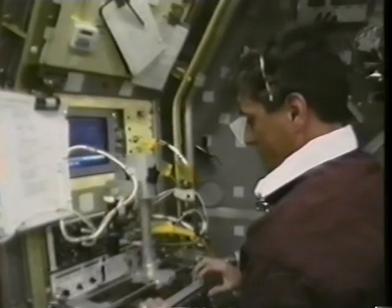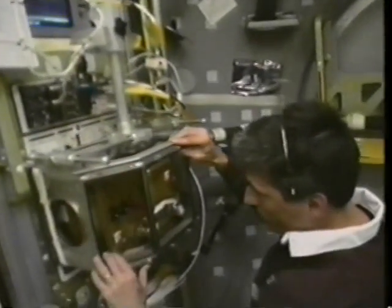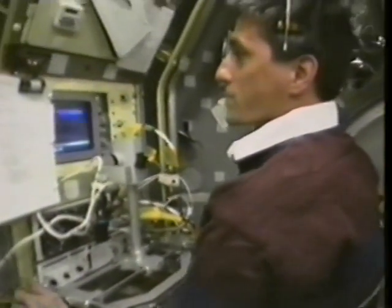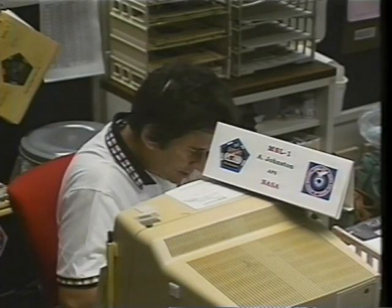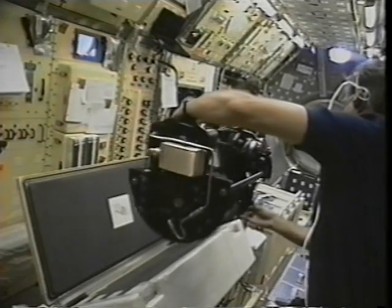I spent a lot of time during our four days working on the glovebox experiments, and this is one of the material science ones from Northwestern University. We wouldn't have been able to do the great job we did up there without outstanding support here on the ground, both at the Johnson Space Center and Huntsville, Alabama, at the Payload Operations Control Center. Our number one man there working with us was Paul Ronnie, our alternate payload specialist, who did an outstanding job helping us get all the experiments done in time.